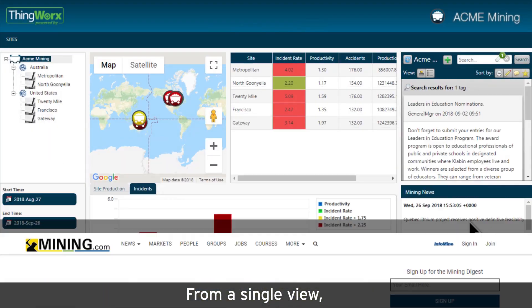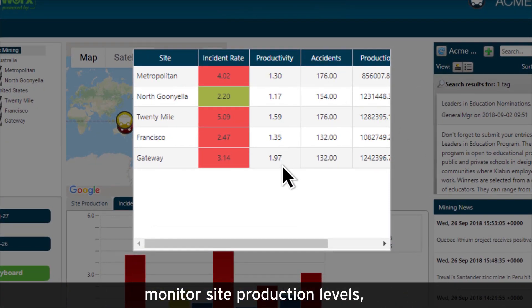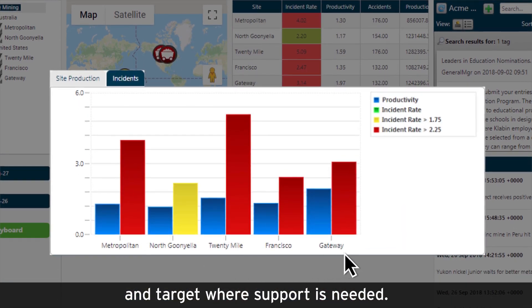From a single view, you can visualize several sites from their key data points, monitor site production levels, and compare sites to identify and target where support is needed.